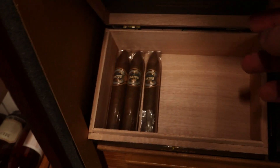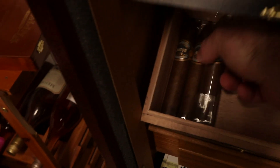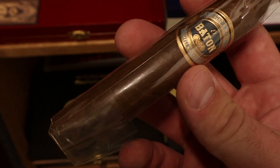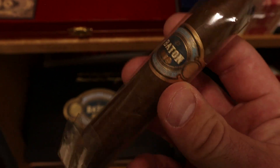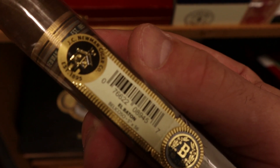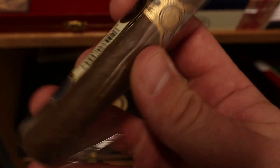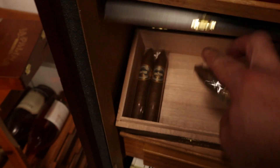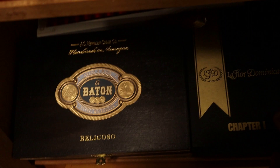Moving down to the next shelf: first we've got the box of the El Baton by JC Newman — the newly revamped packaging. It's a nice fat bellicoso, 5x56. I was surprised by how well this one tasted — bigger than my typical ring gauge go-tos but a very enjoyable cigar. I'm down to just three, having given a few away as well.